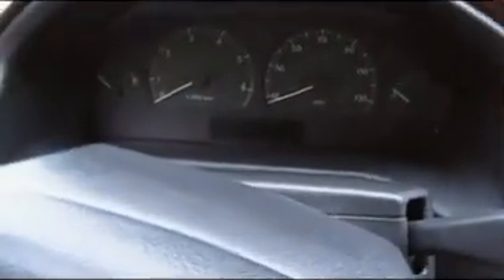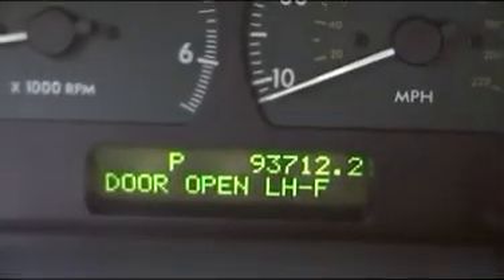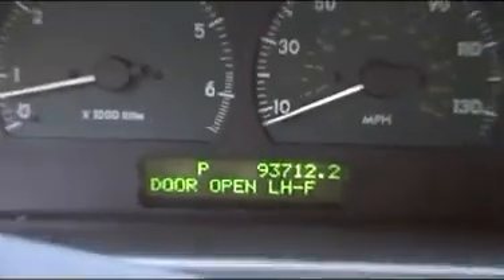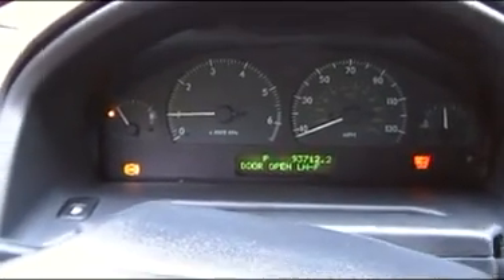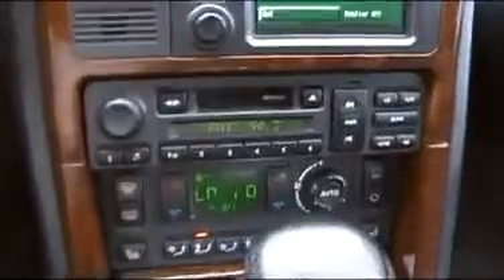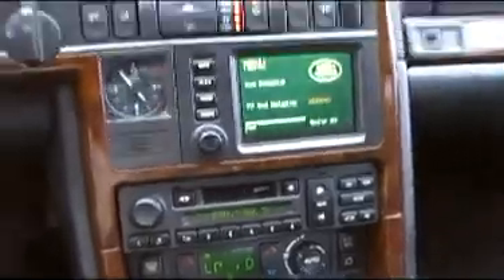Let me start it up for you. It's got 93,000 miles. Starts up perfect. Navigation screen and all that works. A couple lights are out down there by that, but that's usual for these. All the airbags — everything works.